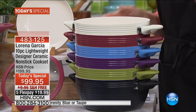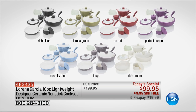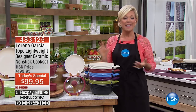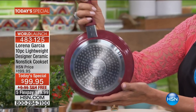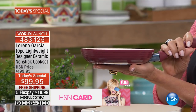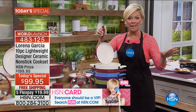The best value per piece ever - it's a $100 savings on a 10-piece cookware set. Not only that, there's free shipping. Not only that, you get the five or six flex pay option depending on which credit card you use - and they're all welcome. You're getting the eight inch fry pan. Let's talk about the PTFE and PFOA free technology. And this is now induction ready for the first time ever.